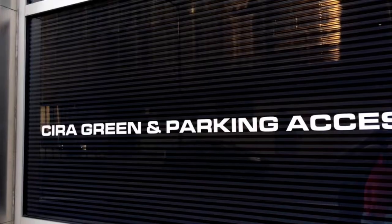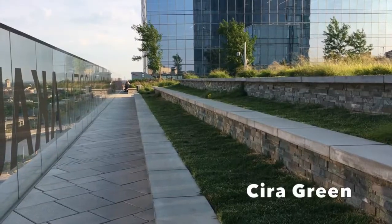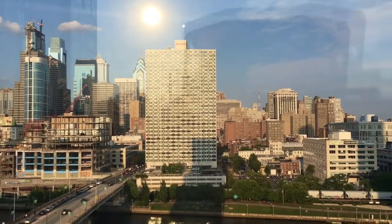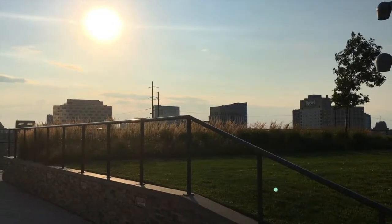First I stopped at Sierra Green. To access it you have to go through the parking garage and up the stairs to the rooftop. Sierra Green is a public park with great views connected to an apartment building, and on Friday nights during the spring it turns into a beer garden with music and drinks.